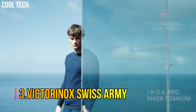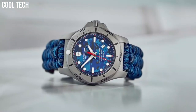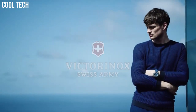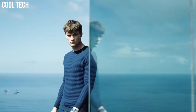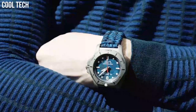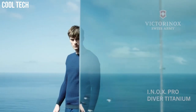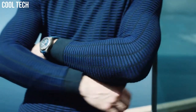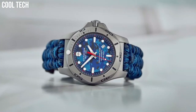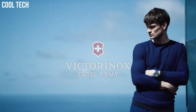Number 3. Victorinox Swiss Army. Comfortable wear with stainless steel bracelets or rubber strap with etched lines. Dependable Swiss quality with high-quality materials carefully crafted. Band width 23 mm. Band color: Blue. Dial color: Blue. Bezel material: Stainless steel. Bezel function: Unidirectional. Calendar: Date. Special features: Luminous. Item weight: 4.4 oz. Movement: Swiss quartz. Water-resistant depth: 660 feet.